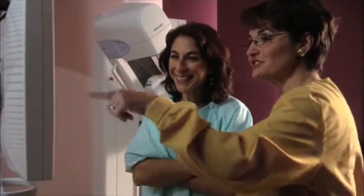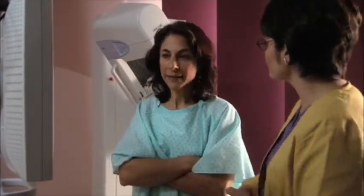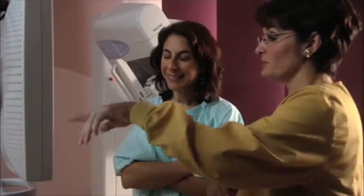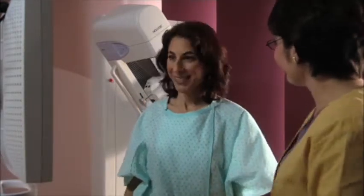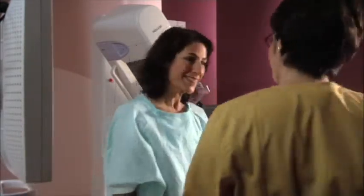Technology advances in mammography make it possible to detect breast cancer at earlier stages than ever before. But even so, it may not detect all of them. So even if your last mammogram was normal, if you feel something — a lump or any other change — please don't wait. Have your doctor check it right away.